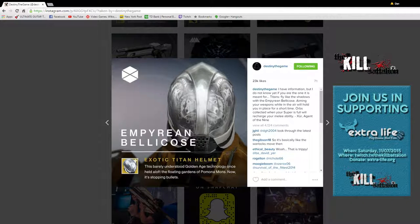Nothing crazy — it kind of looks like a lot of the other Titan helmets. I'm not blown away, but that's the first one. I'm sure there's many more where this came from.